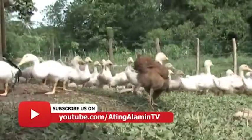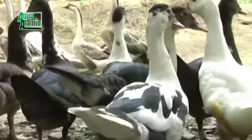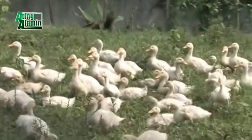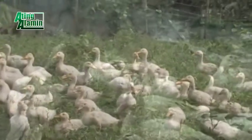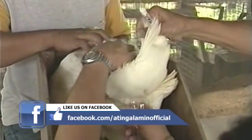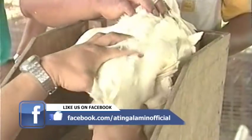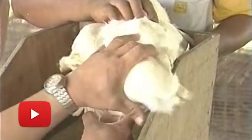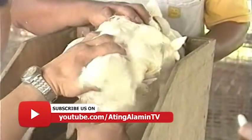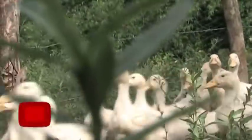Ang mga karagdagang kaalamang aming naipakikita ay naging bahagi na ng mga naipalabas sa mga nagdaang taon ng ating palatuntunan — mula sa radyo, telebisyon, hanggang sa social media. Ang mga ito ay hinihiling ng ating mga kababayan para mabigyang karagdagang kaalaman ukol sa mga bagay na nais nilang pasukan sa pananakahan, pangisdaan, at mga palatuntunang pangkabuhayan.